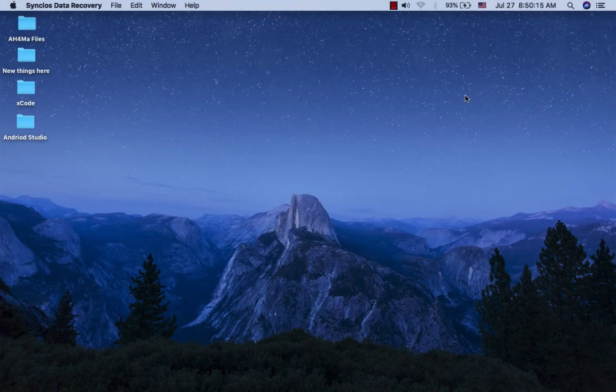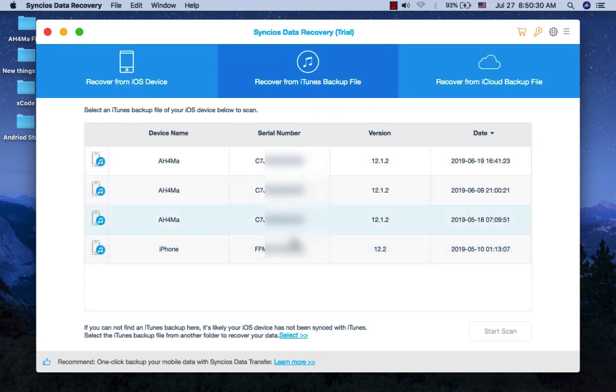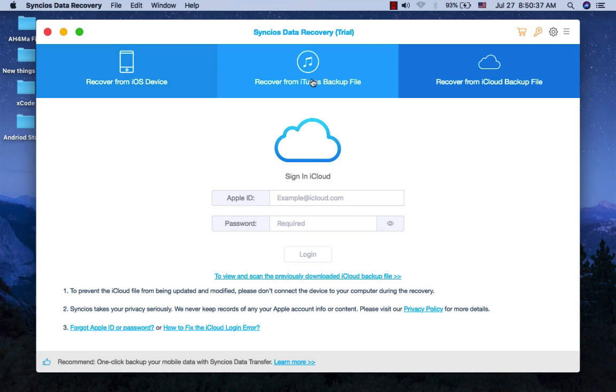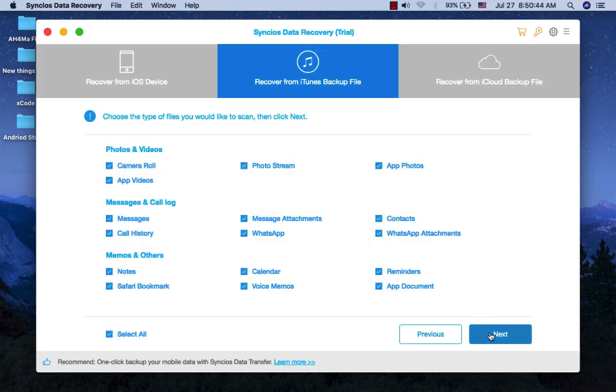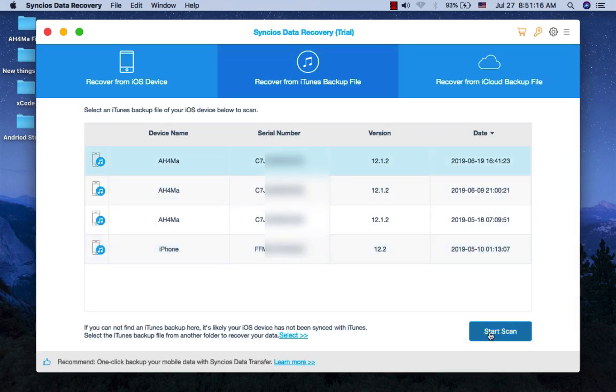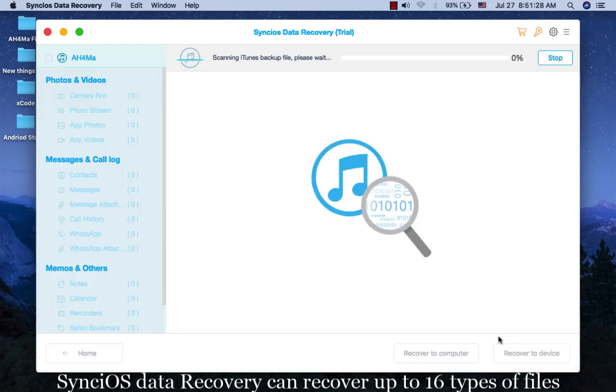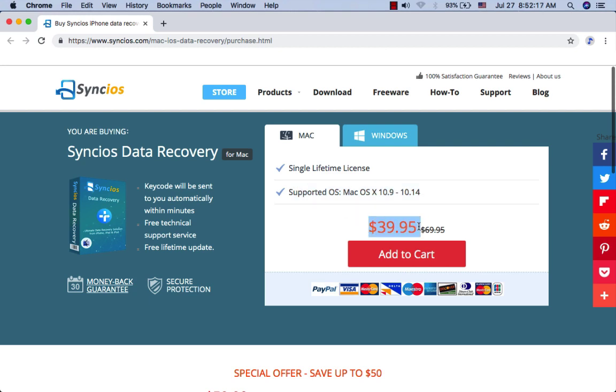Sync iOS Data Recovery. Bring your iOS device lost data back with Sync iOS Data Recovery. With three recovery modes to retrieve data from your iOS device, iTunes backup, and iCloud backup, you can recover texts, messages, contacts, as well as app data like WhatsApp conversations, iFoto, Instagram, and more. You can preview what you have found before performing recovery and choose to extract found data to your Mac or recover them back to your device. Sync iOS Data Recovery can recover up to 16 types of files and costs only $40 for a lifetime license.